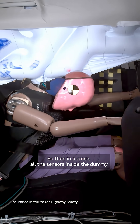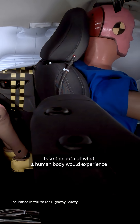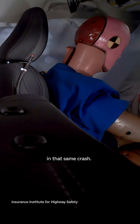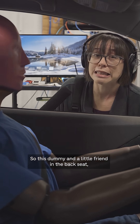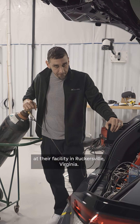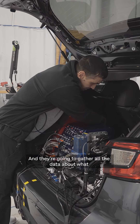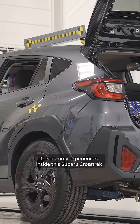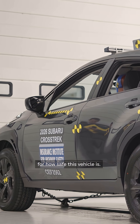So in a crash, all the sensors inside the dummy take the data of what a human body would experience in that same crash. This dummy, and a little friend in the back seat, they're about to be crashed by the Insurance Institute for Highway Safety at their facility in Rutgersville, Virginia. They're going to gather all the data about what this dummy experiences inside this Subaru Crosstrek, and use that to come up with safety ratings for how safe this vehicle is.